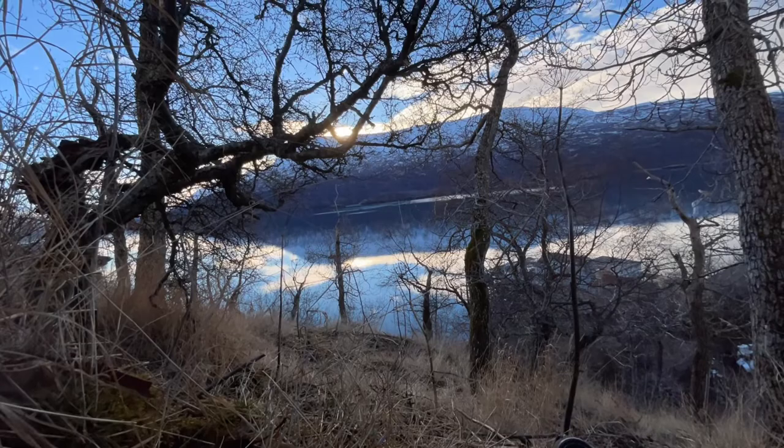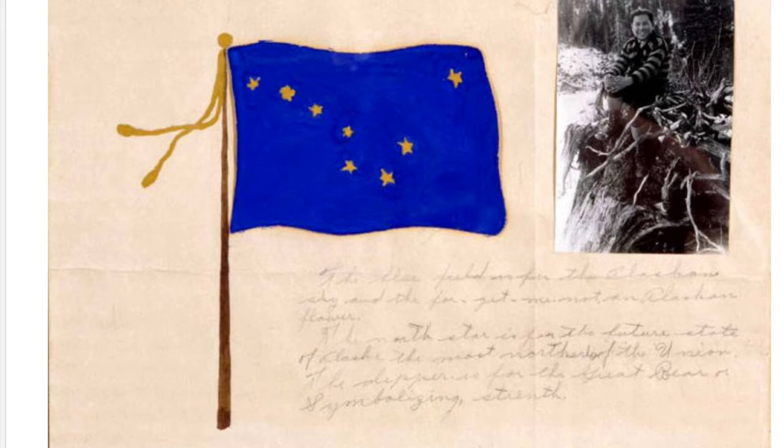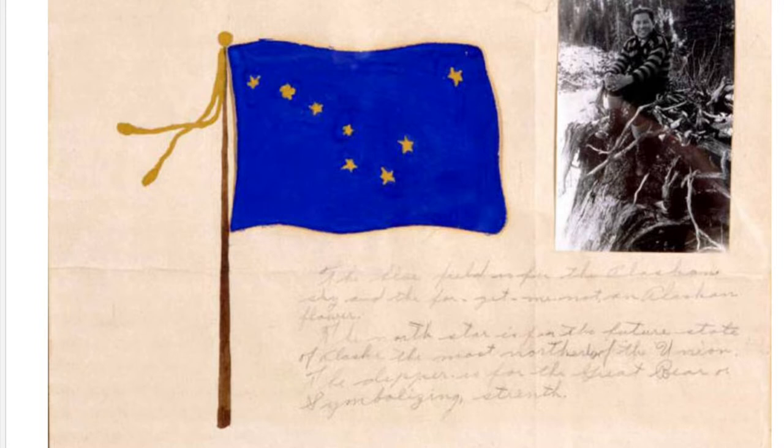I was very thankful to find this resource. Several bits of information I found were contradictory and I was getting frustrated. Then I came across something on the state's website about Benny Benson donating his original flag and the pocket watch that was part of his original contest winnings — he donated them to the Alaska State Museum. My jaw dropped when I realized I could watch him in his own mannerisms and voice. I could hear Benny Benson's story from his own mouth. It was just way cool.